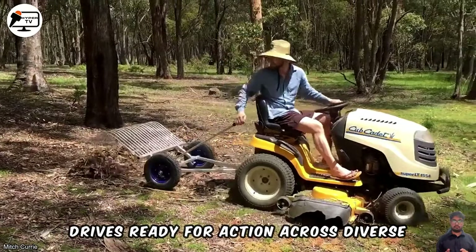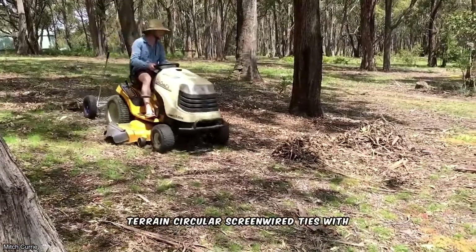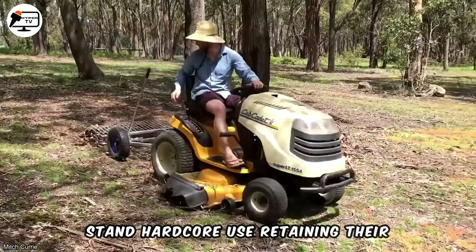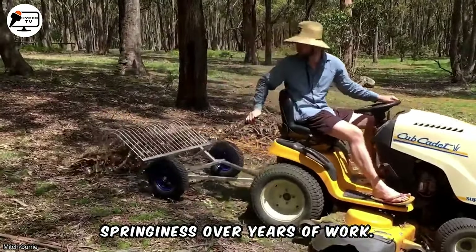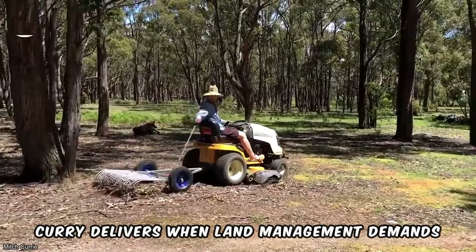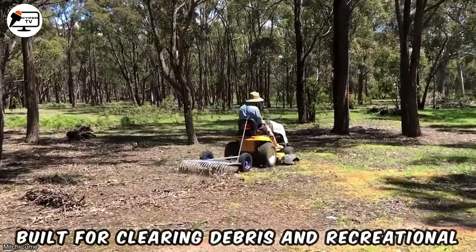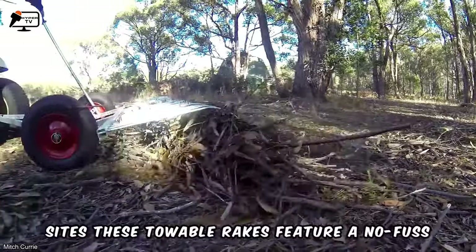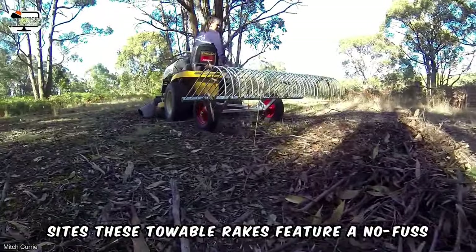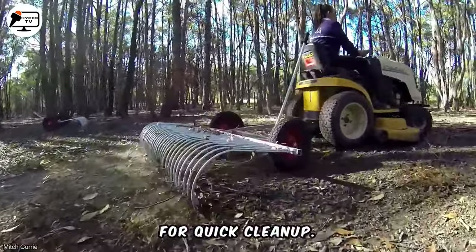Ready for action across diverse terrain, circular screen-wired tines withstand hard-core use, retaining their springiness over years of work. Curry delivers when land management demands a fast, simple solution without complexity. Built for clearing debris and recreational sites, these towable rakes feature a no-fuss steel frame and versatile hook-up options for quick clean-up.